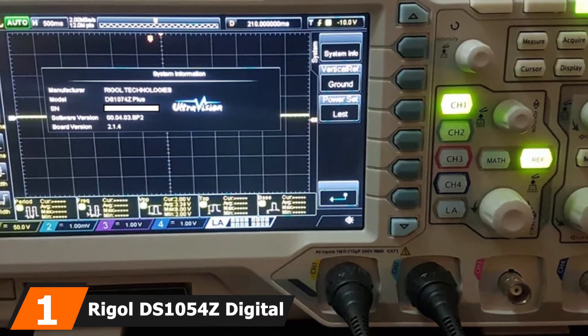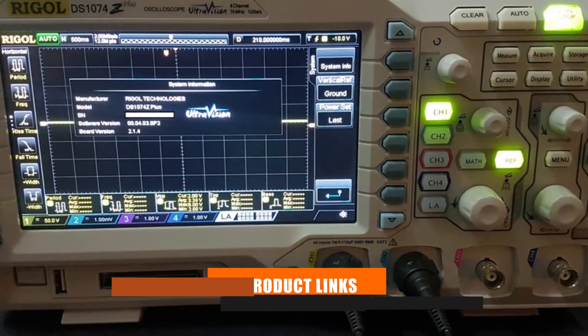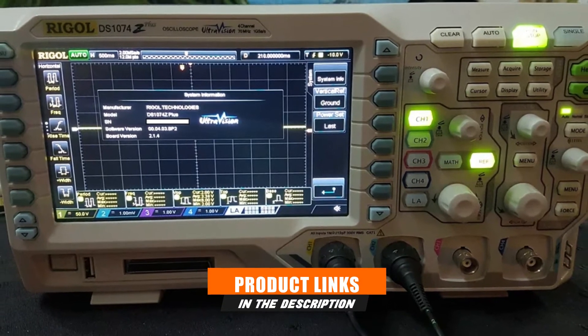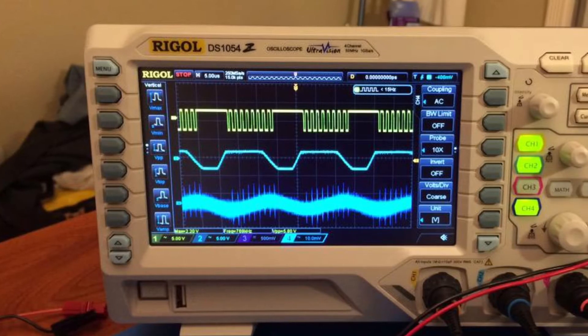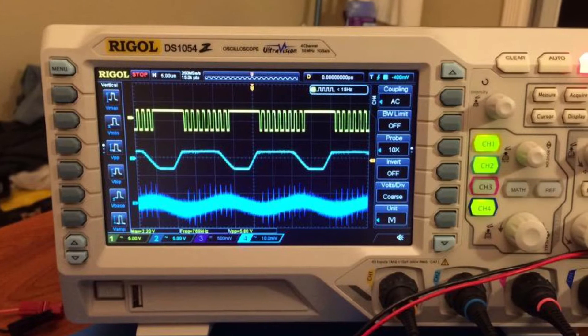At the first position of our list, we have the Rigol DS1054Z digital storage oscilloscope, 50 megahertz. Rigol is present at the first position on our picks today with a great oscilloscope that is comparatively better than most options available in the market. This highly functional oscilloscope might just be perfect for professional applications.